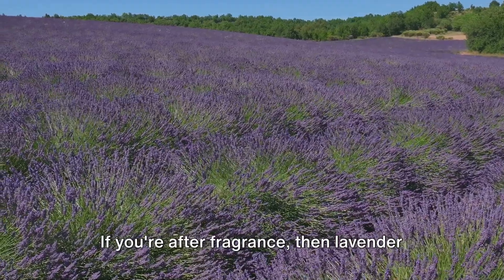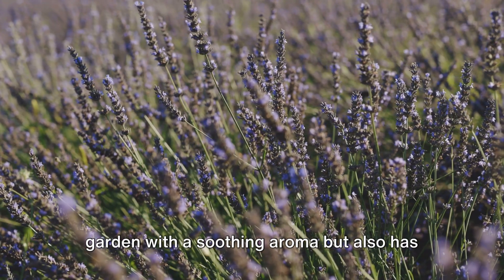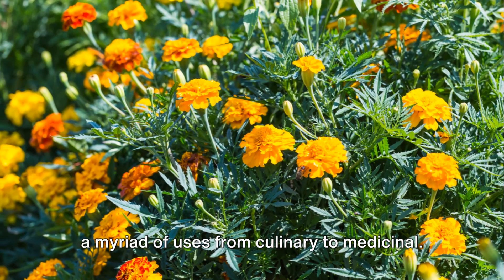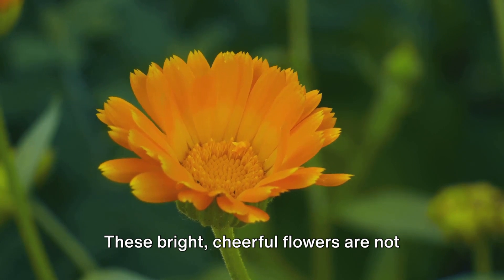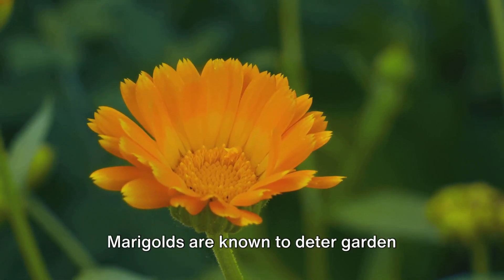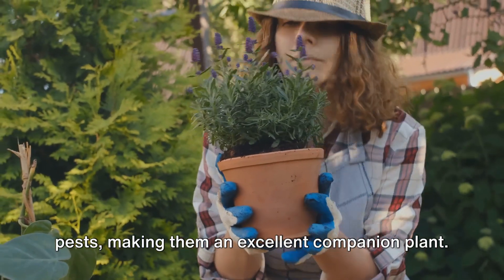If you're after fragrance, then lavender is your go-to. This hearty herb not only fills your garden with a soothing aroma, but also has a myriad of uses from culinary to medicinal. And let's not forget about marigolds. These bright, cheerful flowers are not just eye-catching, but they also have a secret superpower — marigolds are known to deter garden pests, making them an excellent companion plant.